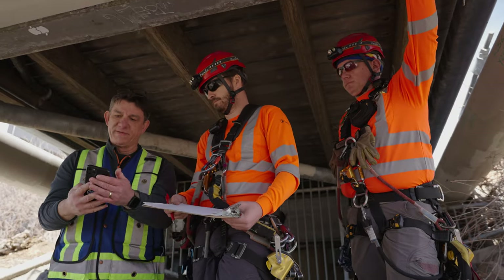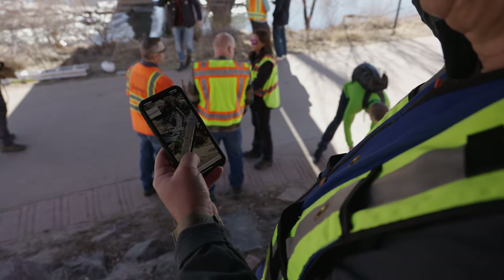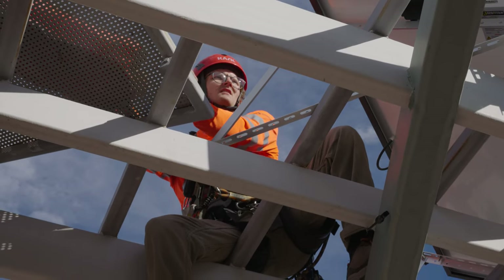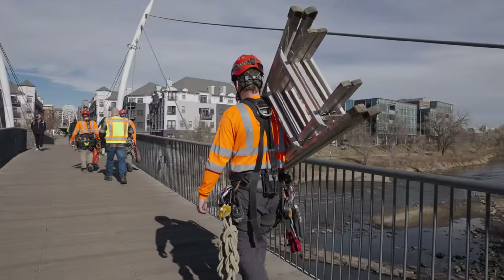Bentley recommended Move Solutions for the sensors. The software allows us to set thresholds so we can be notified if the bridge moves or vibrates more than it's supposed to. Once we collect data for two, three, four, five years, we'll be able to look at that data and see what happens on the bridge when those vibrations occur.